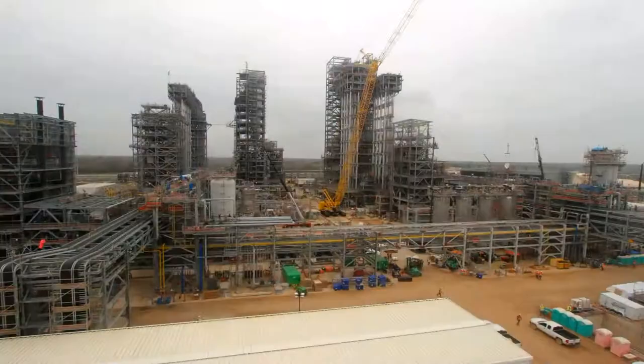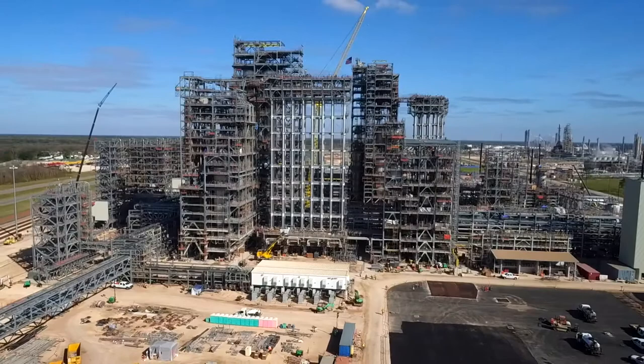Chevron Phillips Chemical's polyethylene capacity is expected to increase by 40% in North America following the startup of its $6 billion U.S. Gulf Coast petrochemicals project. How do you prepare for the unprecedented amount of product?